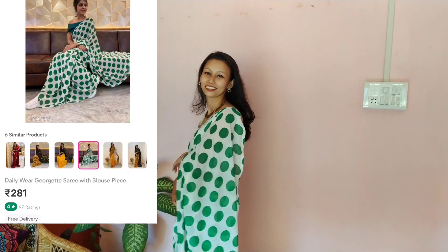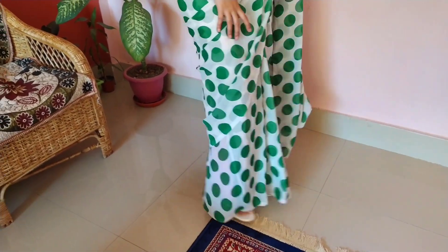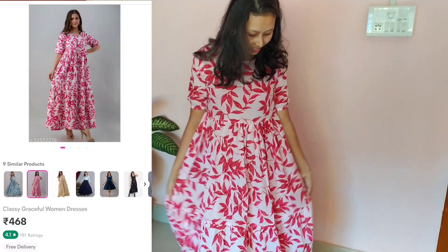The third item is a daily wear polka dot sari. It is light and pink in color, and comes with a running blouse. It has 6 different colors available. The price is 281 rupees.